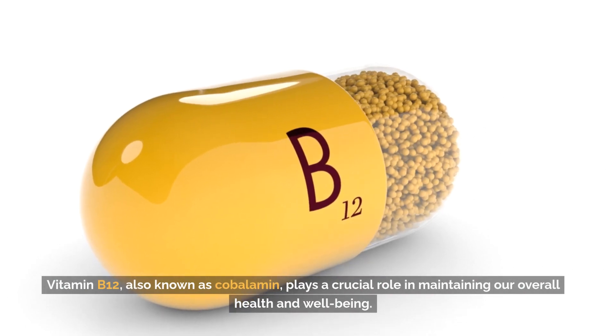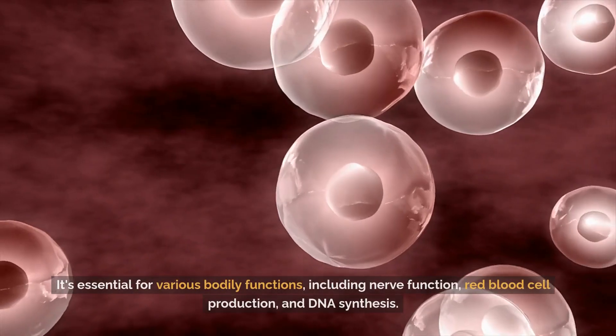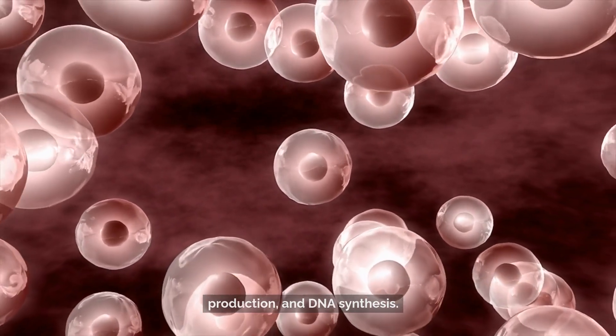Vitamin B12, also known as cobalamin, plays a crucial role in maintaining our overall health and well-being. It's essential for various bodily functions, including nerve function, red blood cell production, and DNA synthesis.